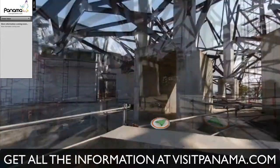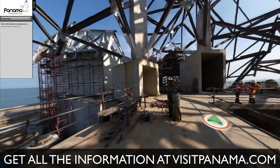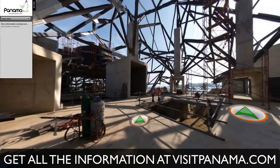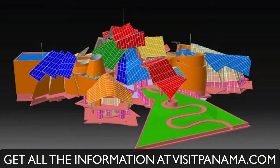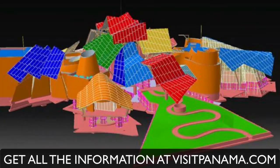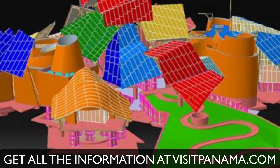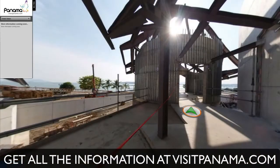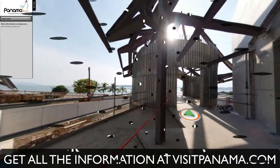The building's pavilions house extraordinary interactive exhibits that allow the visitors to get close to nature. The pavilions are topped with colorful roofs that will be visible at great distance by visitors arriving via cruise ships to the Pacific side of the Panama Canal. Collectively, these roofs will create jagged and twisting silhouettes that will be a clear representation of the forces of nature that shape our world.